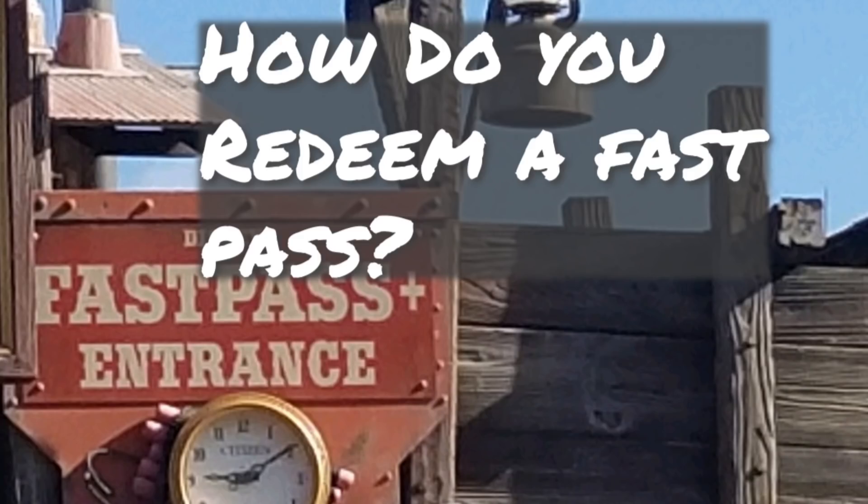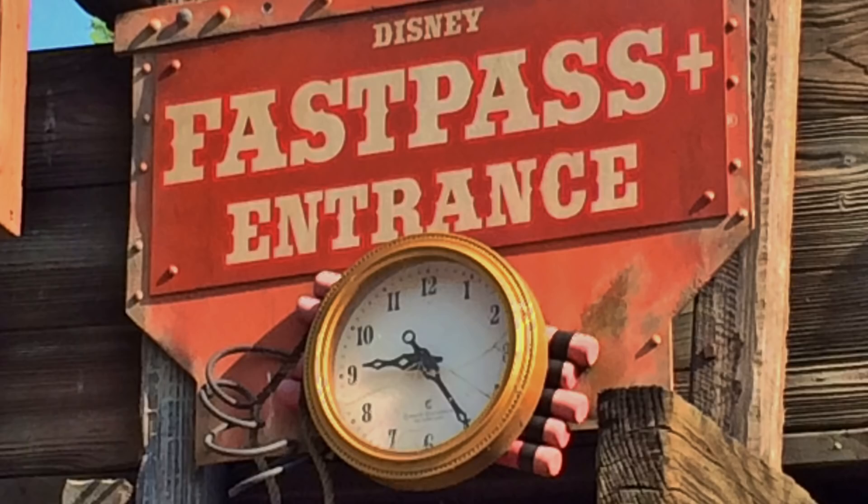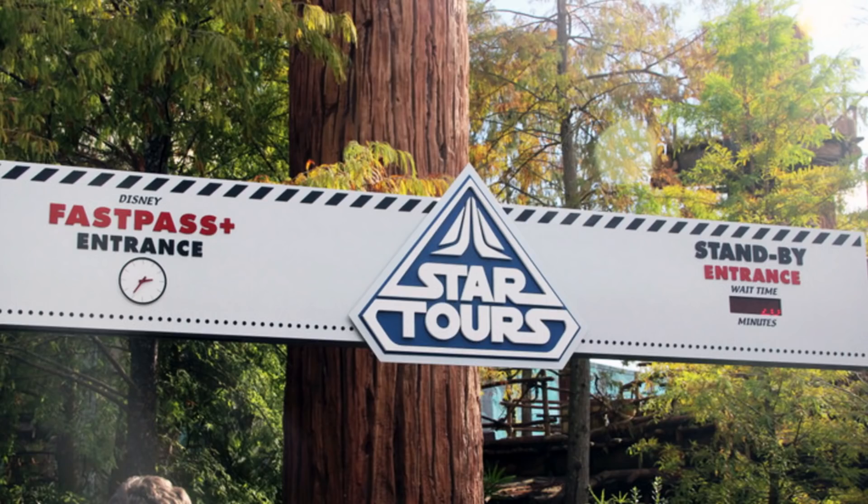Is it hard to redeem a FastPass? Not at all. When your time comes available, you have a one-hour window — say from 9 a.m. to 10 a.m. You go to the ride, and there's a regular standby entrance and a FastPass entrance. You go to the FastPass entrance and scan your Magic Band to the Mickey head, or scan your ticket. Because your FastPasses are linked to your ticket, they automatically get checked off.